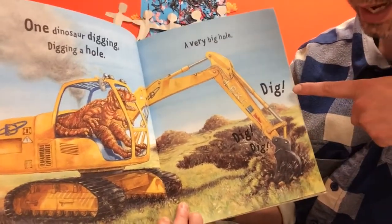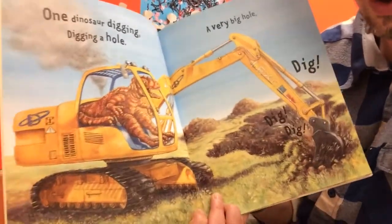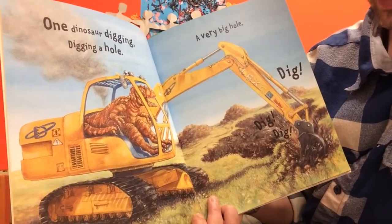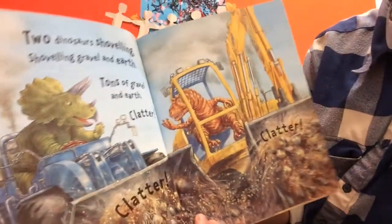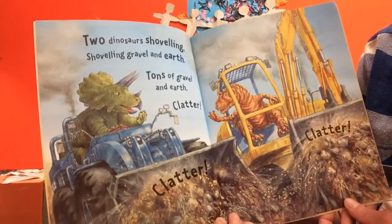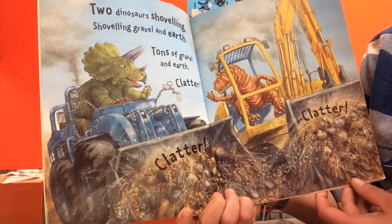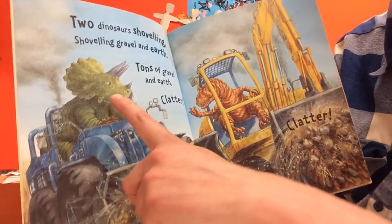One dinosaur digging, digging a hole - a very big hole. Dig, dig, dig. There's one dinosaur on its own inside the digger digging a hole. Two dinosaurs shoveling, shoveling gravel and earth - tons of gravel and earth. Clatter, clatter, clatter, clatter.